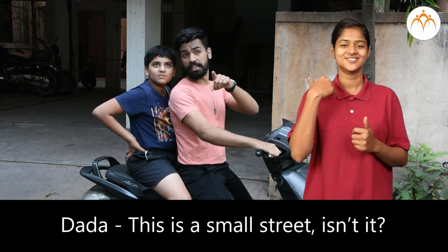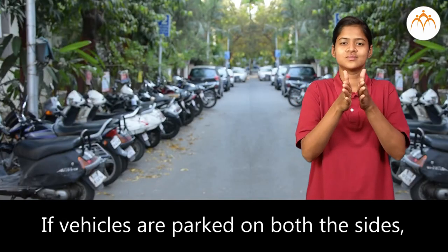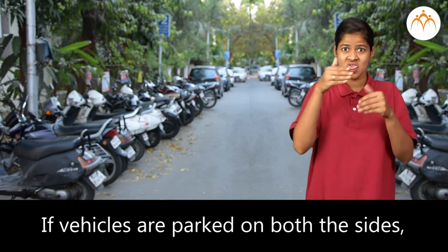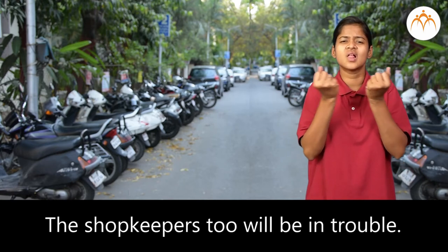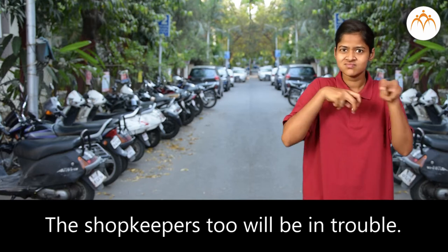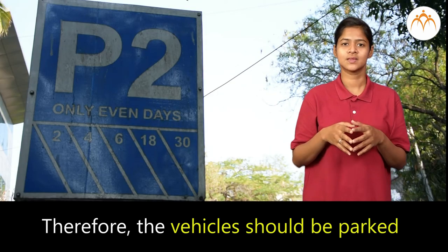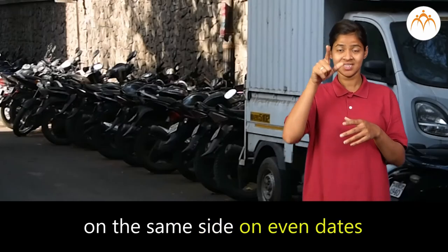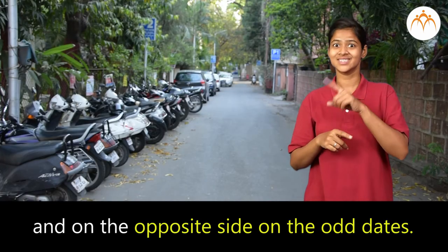Dada said, this is a small street. If vehicles are parked on both sides, it will become even smaller and the shopkeepers too will be in trouble. Therefore, vehicles should be parked on the same side on even dates and on the opposite side on odd dates.